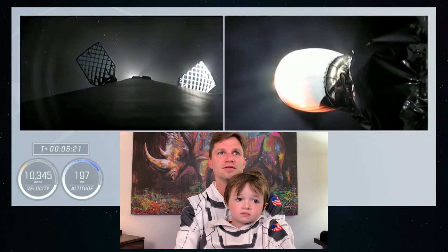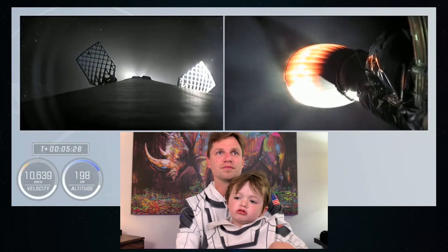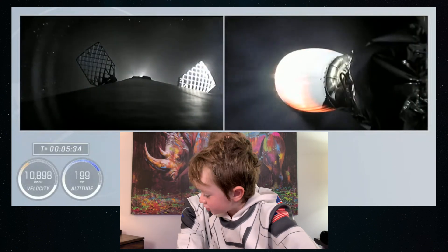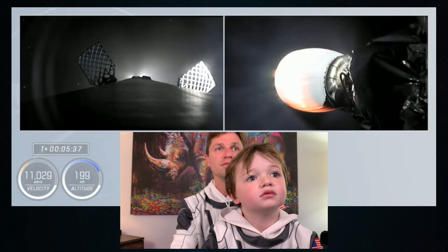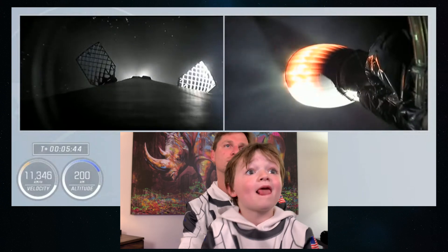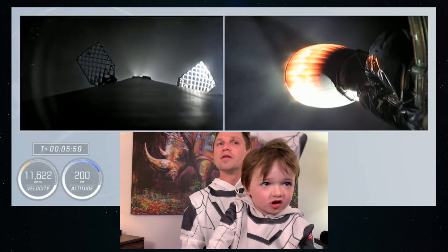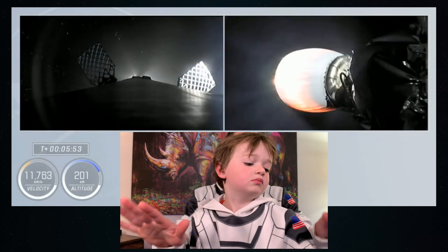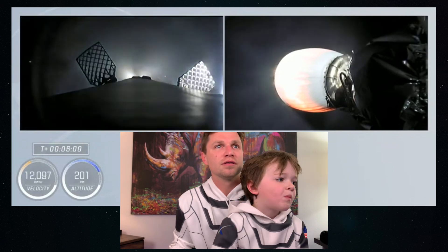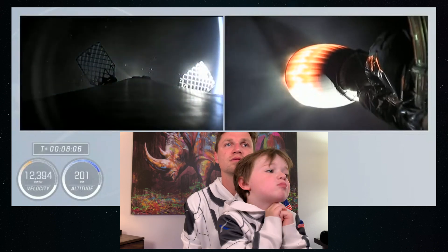The first stage has reached apogee and it's now beginning to descend. In a few minutes we'll get the entry burn. Those things on the side — those fins help steer it. As they move, they'll actually steer the rocket as it comes back down. Right on cue. Check-ins on the second stage performance — once a minute, everything's looking good on that second stage.